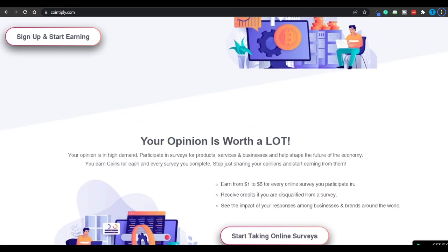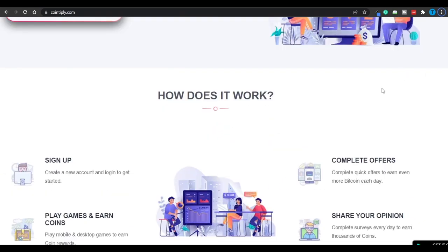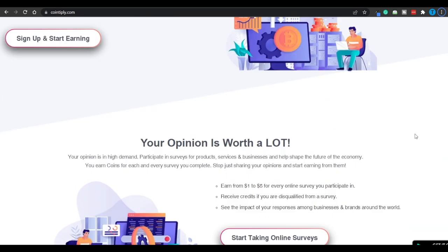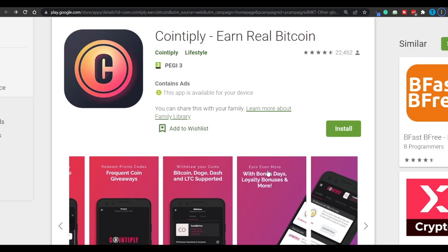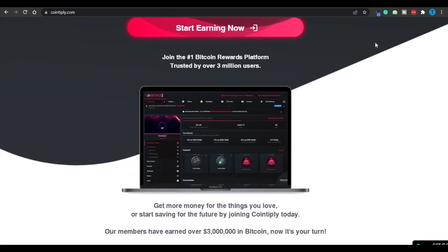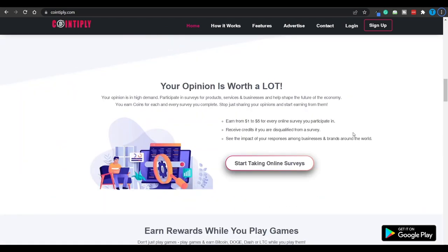If you choose to implement the method we have covered, make sure to always check the withdrawal thresholds — a lot of websites promise great rewards but hide really high thresholds. Something else that will help you out are reviews; you're not the first one to try that app or website, so take a look at what other people think about it. By the way, Cointiply has issued over $7 million in payments to their users so far, so there's a lot of money on the table and you can definitely grab a big piece of that pie. That's it for now — thank you so much for watching and I'll see you in the next one.